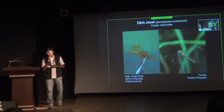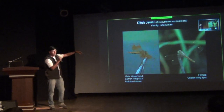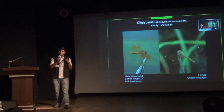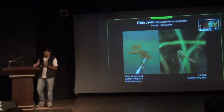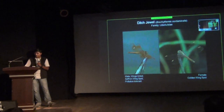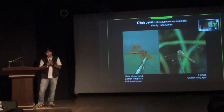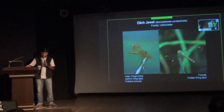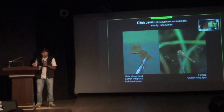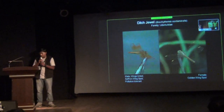Another common dragonfly species, with the scientific name Brachythemis contaminata. This is a pollution-tolerant species — you can see them in the polluted waters of Bangalore. Males have a distinct tint on the middle of the wings and also reddish-orange colored wing spots. Females have golden colored wing spots. Both these species you can find in polluted water.